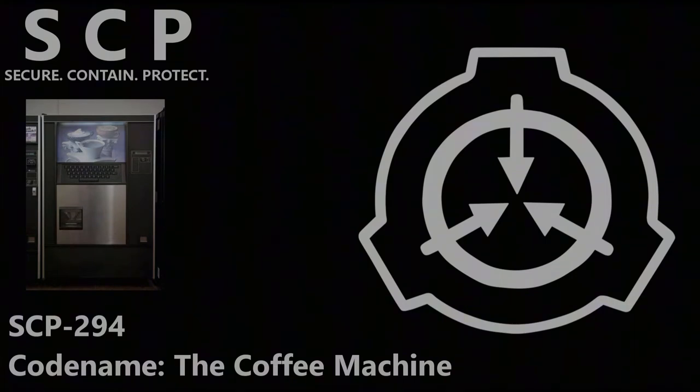Addendum SCP-294-M: Testing for range of SCP-294's capabilities for retrieval has been initiated. A unique compound has been formulated, composed of undisclosed ratios of Brand Bleach, Brand Cola, MET-RX Powder, and Garam Masala. The fluid was created and placed in a sealed container 25 meters away from SCP-294. When requested, the fluid was dispensed. An equal amount of mixture was no longer present in its original container.